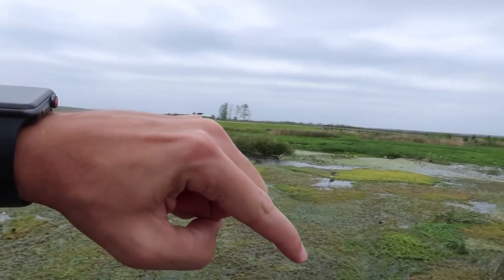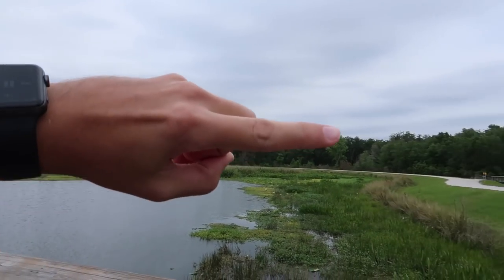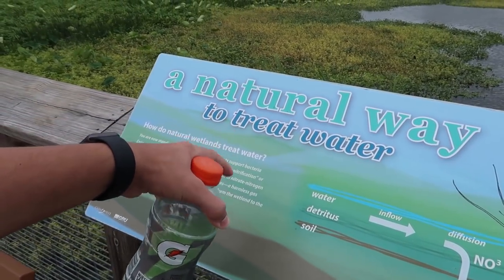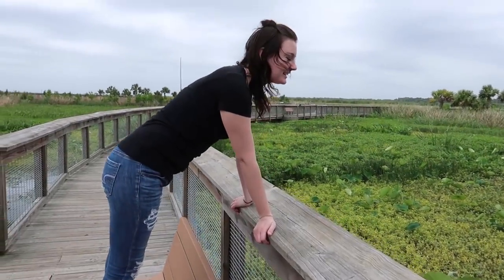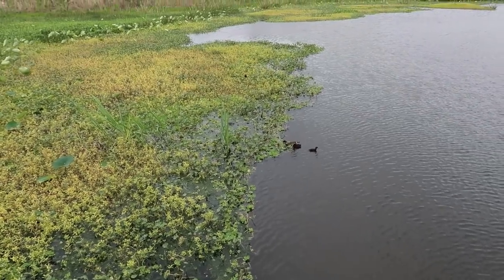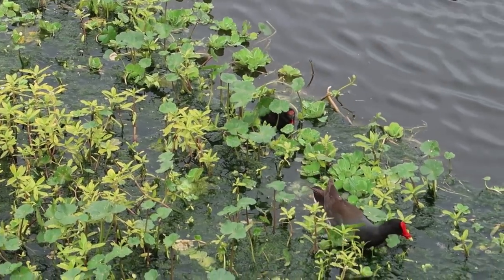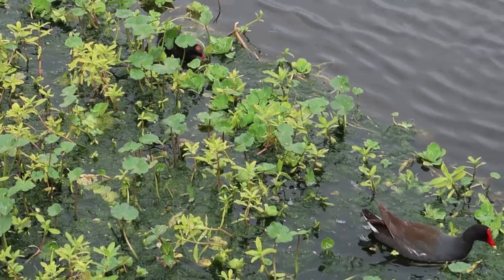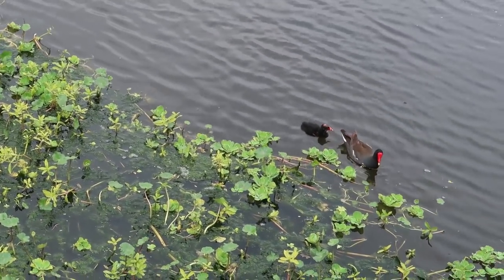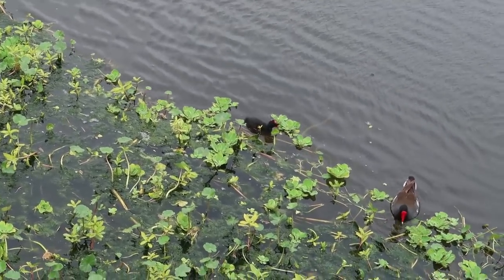The last section is this little boardwalk area — we'll loop back over there to where we started. This diagram tells about the process they used to naturally treat the water. There are little baby birds — the adult was getting food, turning around, and putting it in the mouth of its little youngling. It's feeding its little youngling. Life with wet feet.